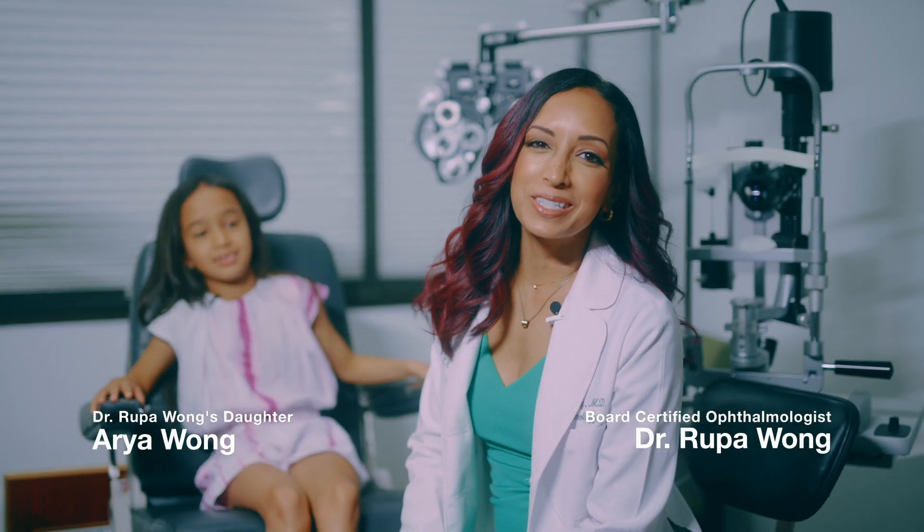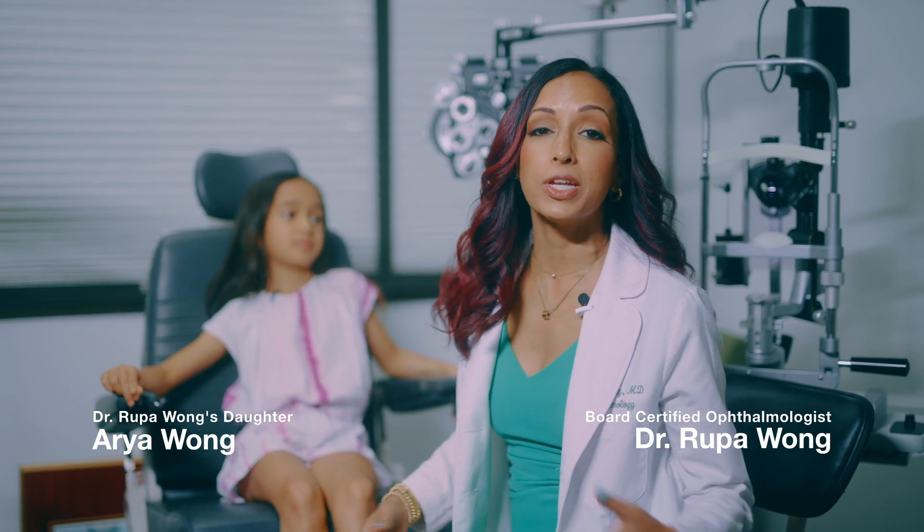Hi, I'm Dr. Rupa Wong. I'm a board-certified pediatric ophthalmologist, and you might have stumbled on this video because you are interested in myopia management.